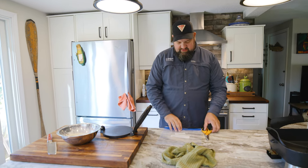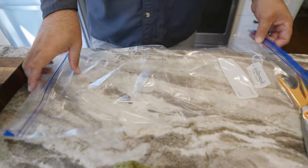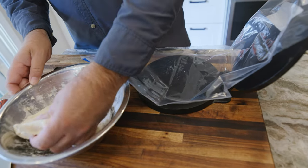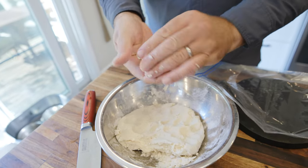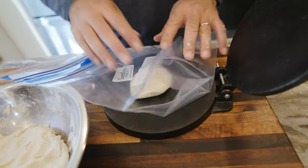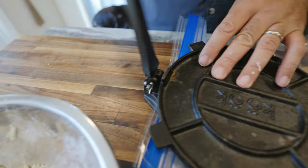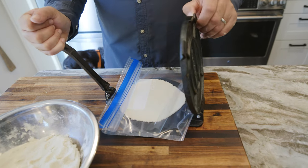If you put the dough right in the pan it's going to stick, so a good tip is to cut a gallon Ziploc bag — you could also use saran wrap, but I think the bag is the easiest way to go. Place that in our press. We're going to want to make a ball that's a little bit bigger than a golf ball. They're always going to vary in size when you're done, but that's kind of the intrigue of making them homemade. Go easy with the pressure at first — you can always add more pressure, but you can't take it away.